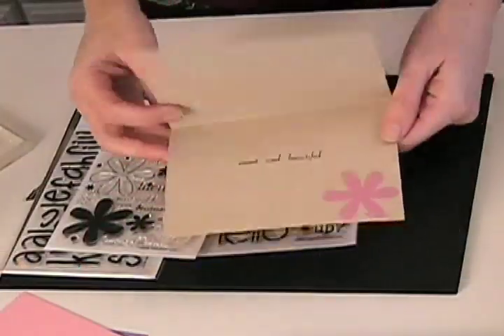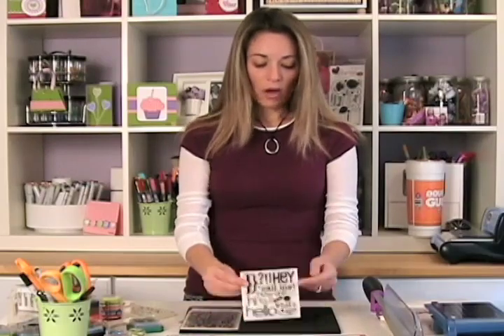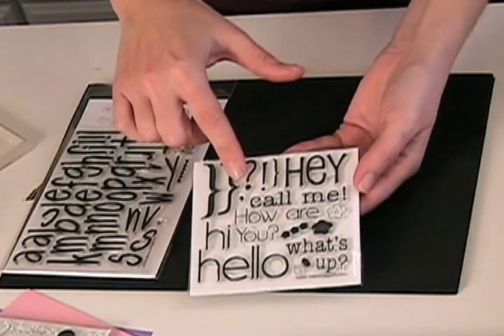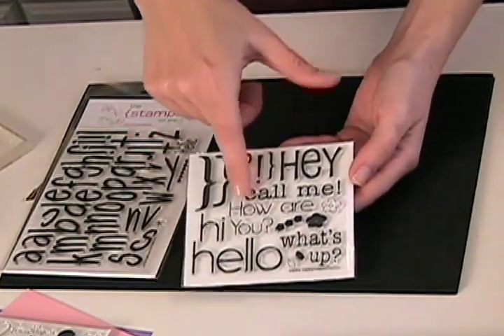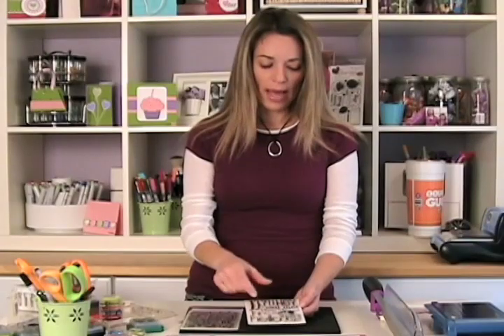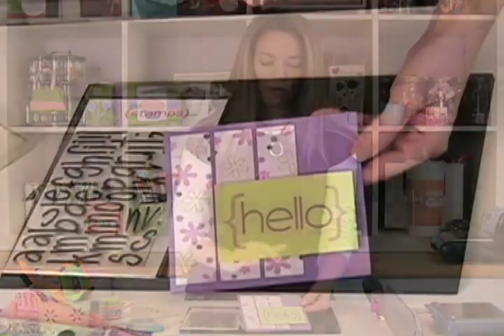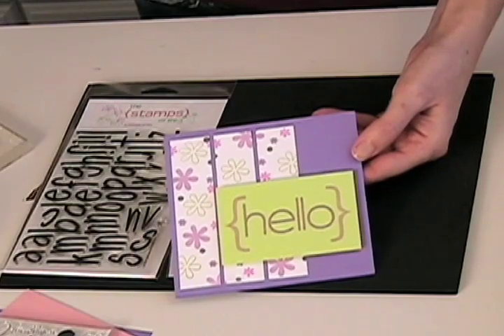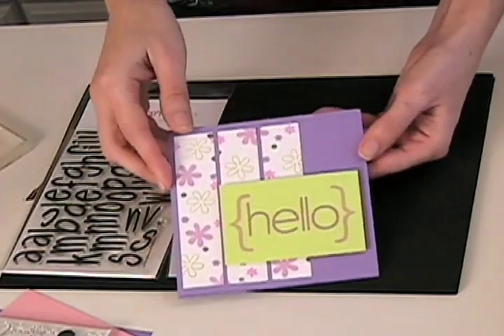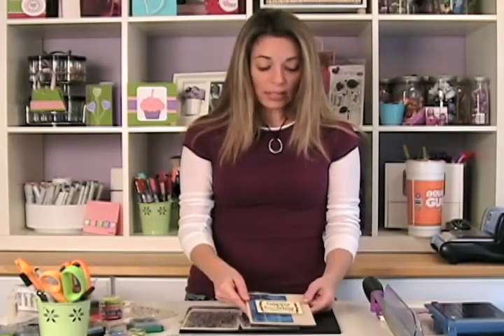The other stamp set about the same size is called Hello to You and it has 21 stamps. It has 'hey,' 'call me,' 'how are you,' 'hi,' 'hello,' 'what's up,' lots of brackets, and some cute little flowers to match. Here's a card I created with this set — it just says 'hello' with the daisies and the brackets, really cute.